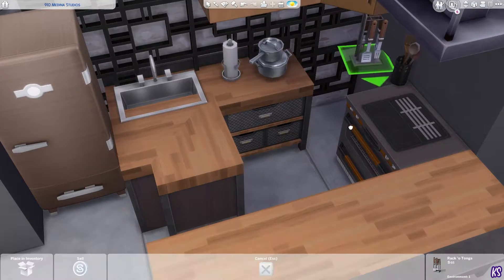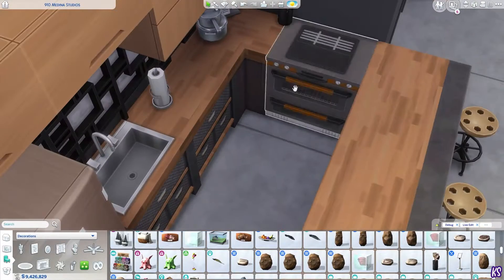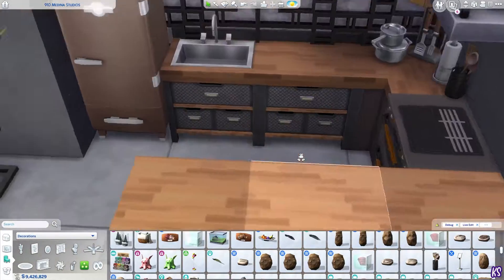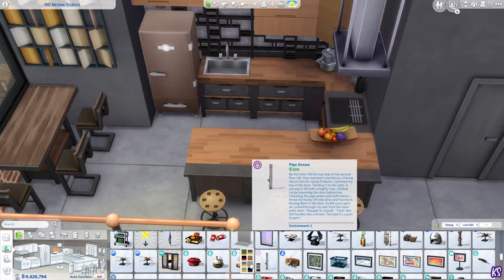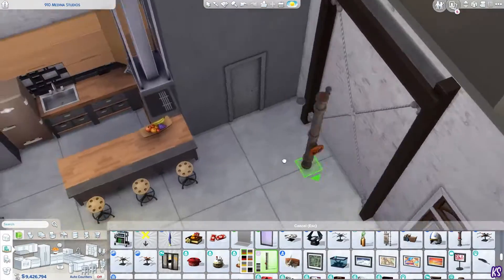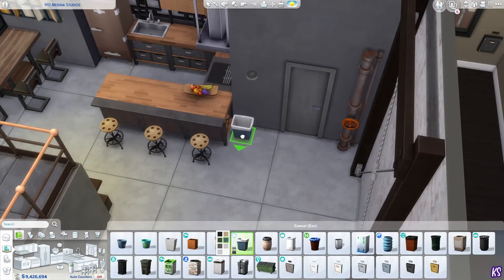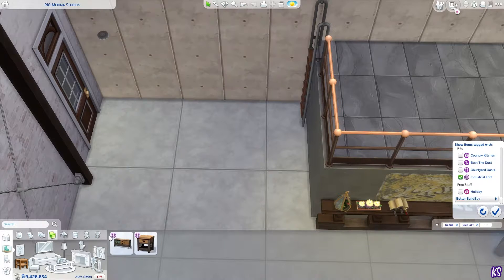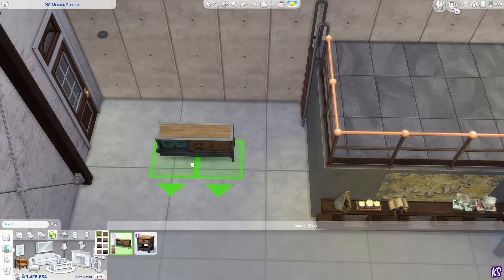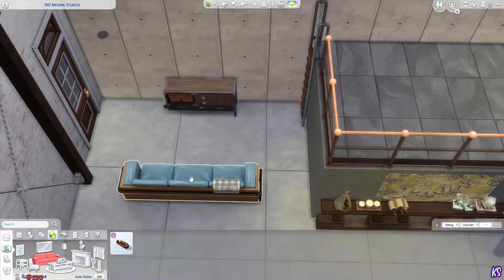Here I wanted to do something different with the backsplash because I didn't want to add mirrors — I think mirrors are really hard to clean when you're doing the dishes. So I decided to use that wall divider thing from Vintage Glamour, I'm pretty sure. I play-tested this apartment and it works — it's fully functional. I had to move some things around but everything stays pretty much the same.